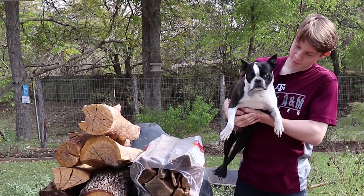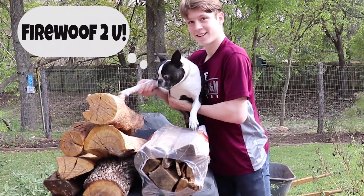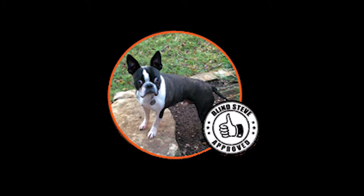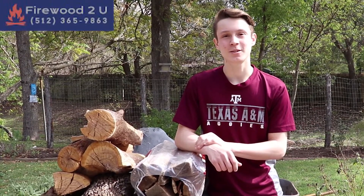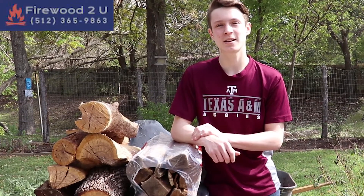So Steve, which bundle of wood do you think is the better deal? And don't forget, we also deliver, so call or text me today at 512-365-9863. Thank you.